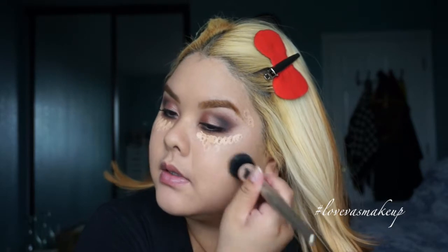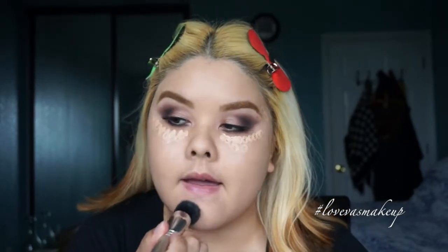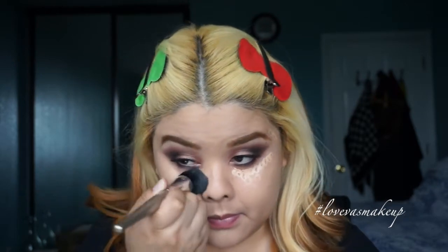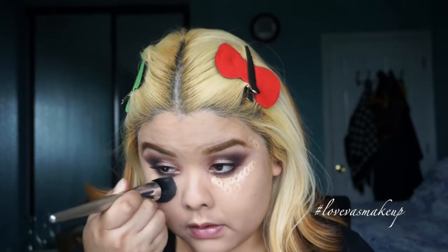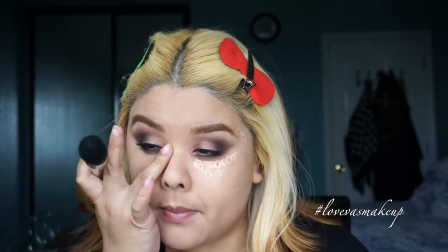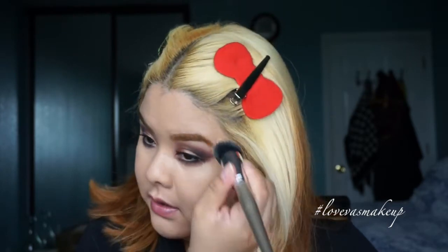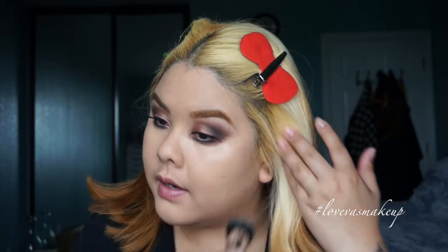I'm going to use the same brush and just stipple it on to build fuller coverage. So far I'm pretty impressed with the coverage. I'll give it an exception for feeling like foundation on the skin since it technically is both a concealer and foundation. It definitely covers really well once you apply another layer — it covered up the scarring near my cheek, my chin is covered, and the blemish near my eyebrows is pretty much gone.